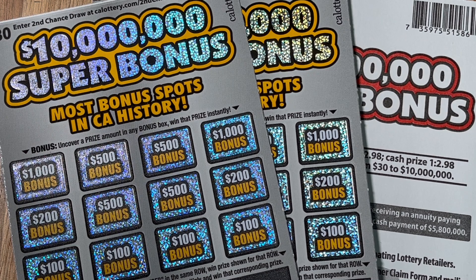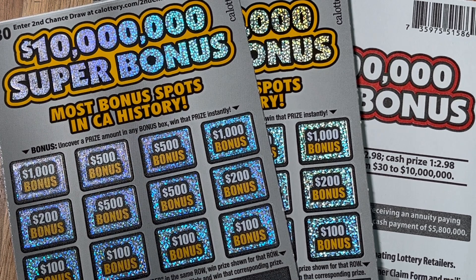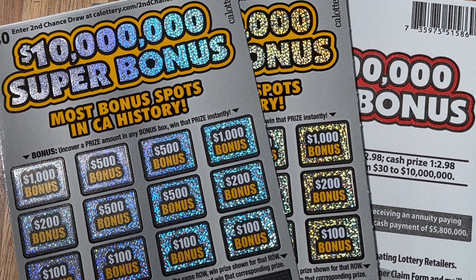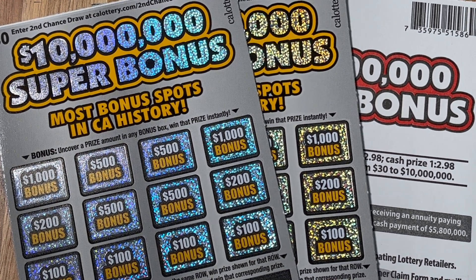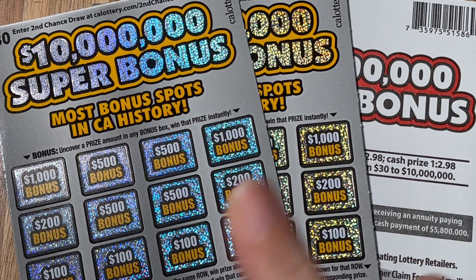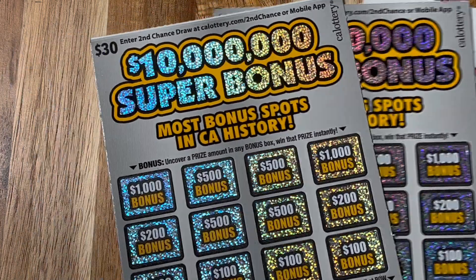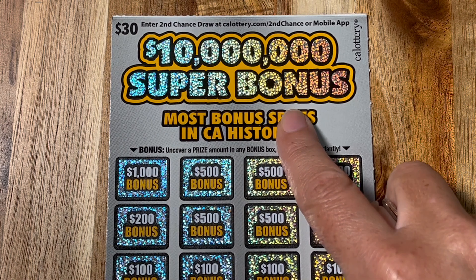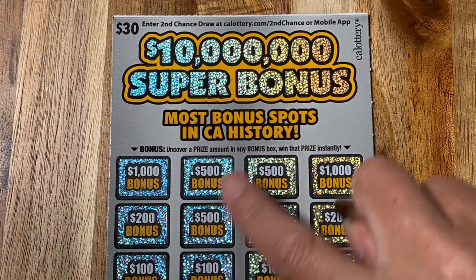All right, my friends, this is a very fun, exciting day — exciting for you because you get to watch us win $10 million, but also kind of exciting for me in a little secret, weird way that I did not see coming. So let's get to it, and I'll explain why the tickets are laid out in this fashion. We got the newest $30 scratcher here in California. It is the $10 million super bonus.